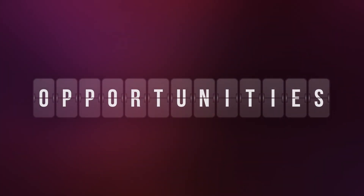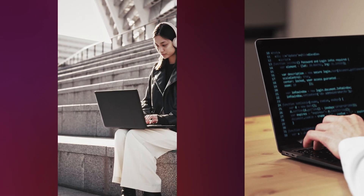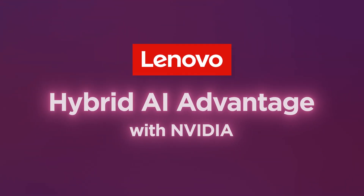You need to transform these opportunities into your advantage. Together with NVIDIA, Lenovo's framework of hybrid AI solutions will break the barriers to ROI.